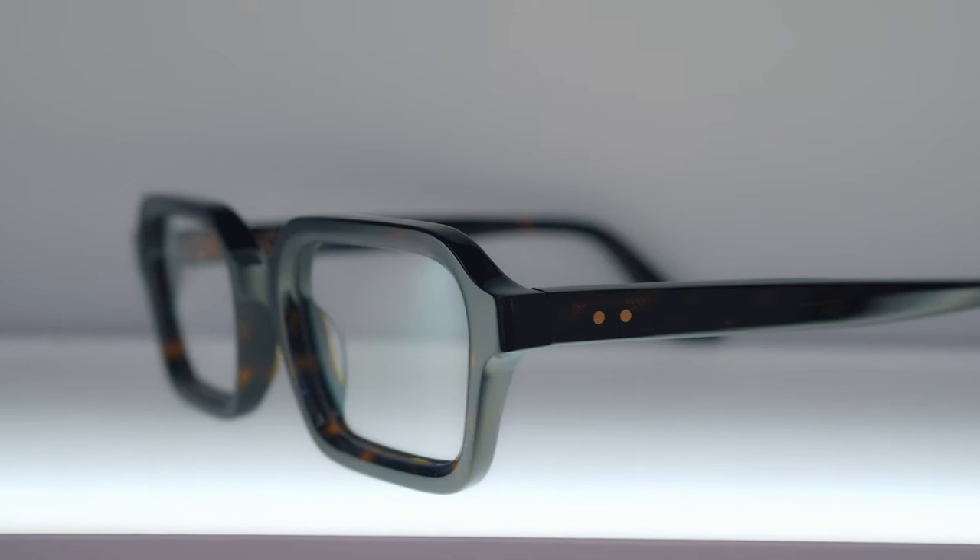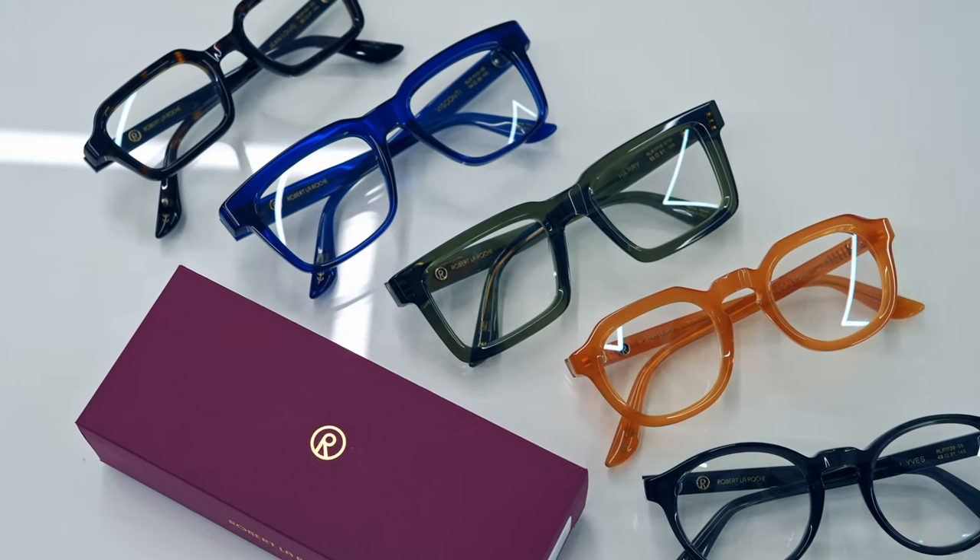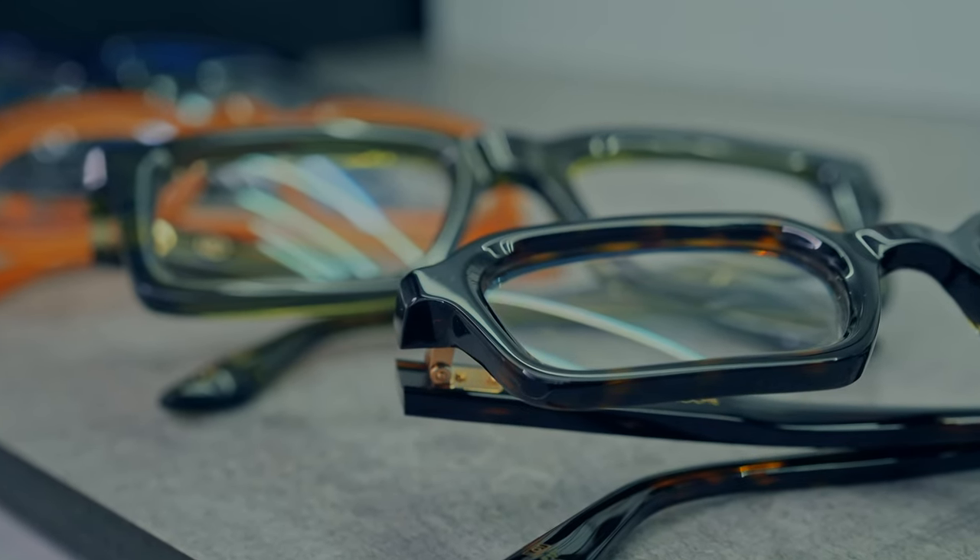That inward bevel is if anything even more prominent on this style — not that it's done to a greater degree, but because the shape is more geometric it makes the lens rim stand out even more. Robert La Roche frames are handmade in Italy from Italian acetate, which is excellent quality and made to a very high standard. I would say they are the best frames I've seen come out of Italy, though Japanese acetate frames still have the edge in terms of polishing and overall craftsmanship. However, Japanese frames often don't have the bevelling and contouring you see here, and for me those two things balance each other out.